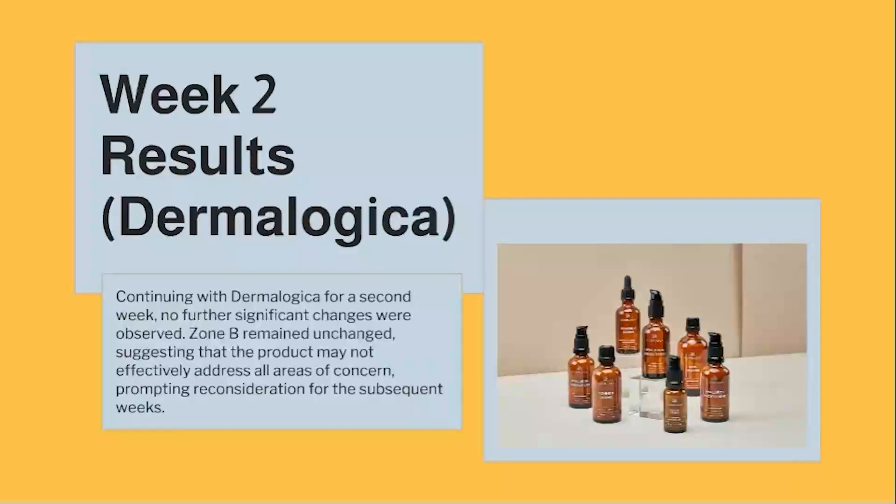Week 2 Results — Dermalogica: Continuing with Dermalogica for a second week, no further significant changes were observed. Zone B remained unchanged, suggesting that the product may not effectively address all areas of concern, prompting reconsideration for the subsequent weeks.